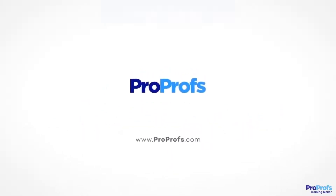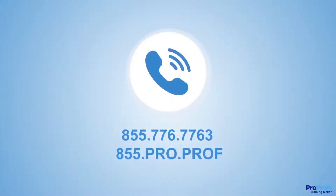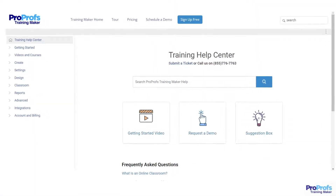We are here to help if you need us. We have live chat, phone help, and a huge knowledge base, so it's easy to get started.